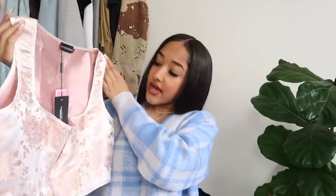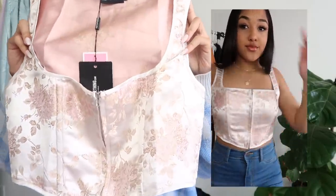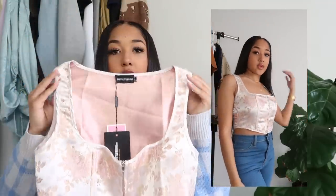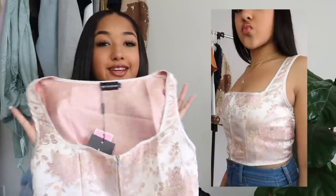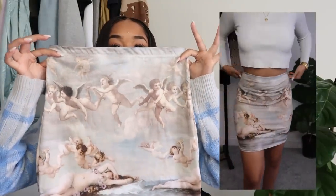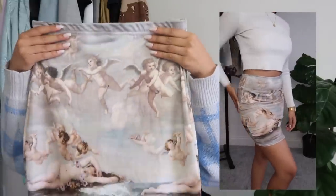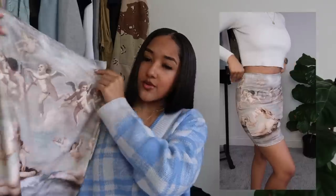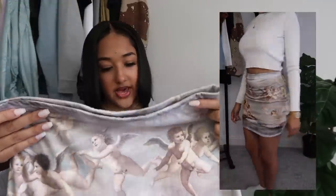I also got this pink flower corset top — it's a little loose but the design is really cute and perfect for spring and summer vibes. Then I got this skirt with little baby angels on it — you've probably seen this type of material, it's been really popular. I thought the skirt was so cute so I decided to buy it. It had a matching top but I didn't get that.